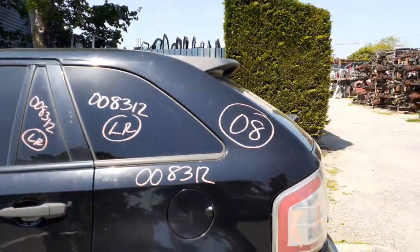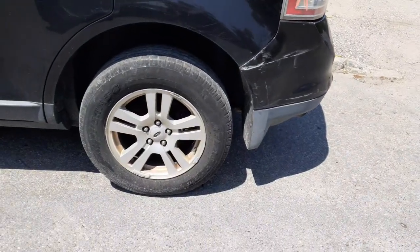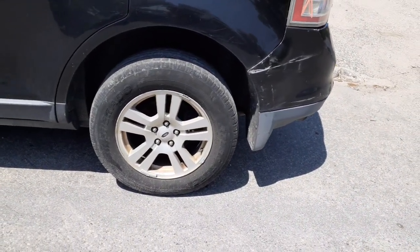Here's your left rear quarter glass, privacy tint with the black molding. Here's your left rear wheel, 17 inch, five double spoke.